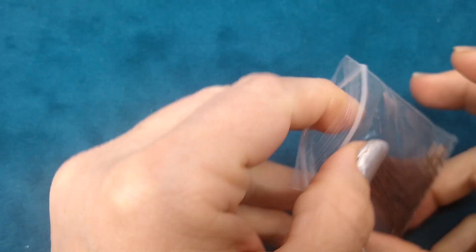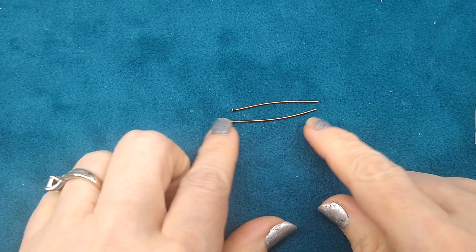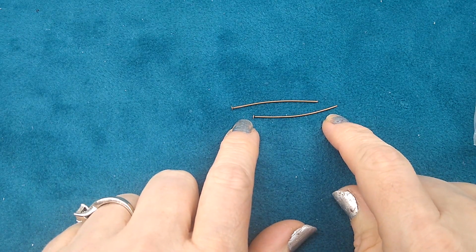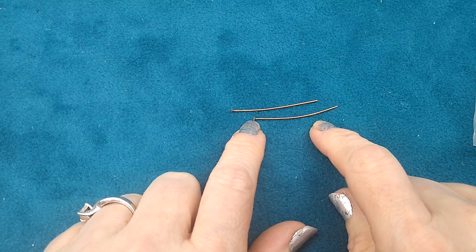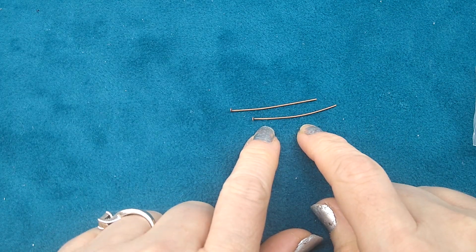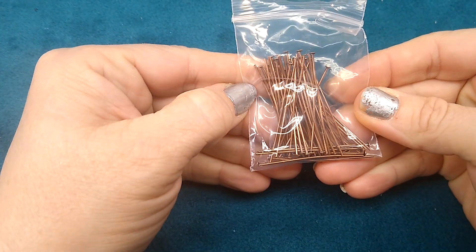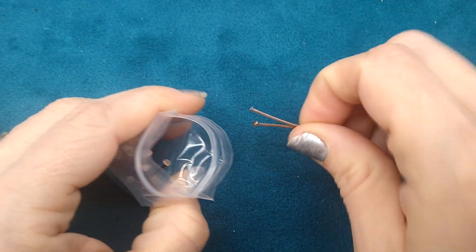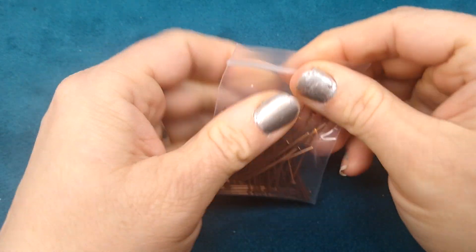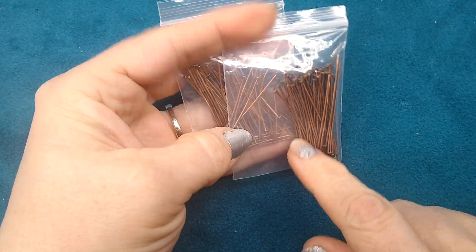I ordered some copper head pins — I didn't have any copper head pins at all. These are 40 millimeter, 22 gauge, antique copper finish. They were 75 cents for 10 grams, and I thought that was a great deal. I went ahead and got two packages at 75 cents each.